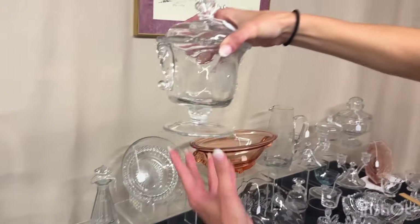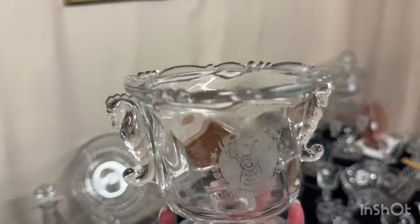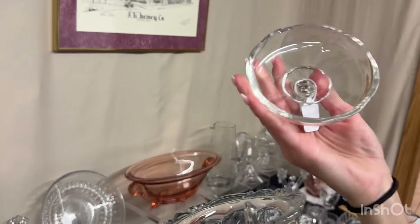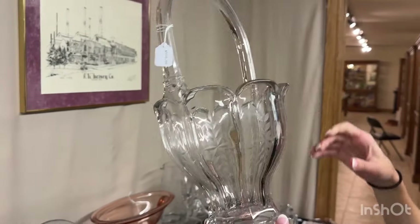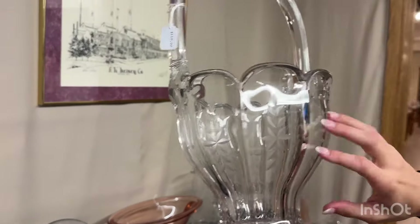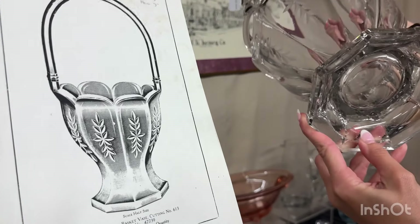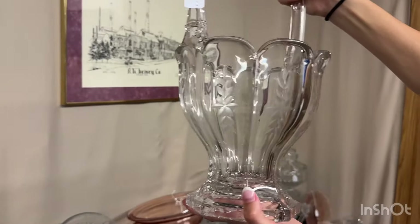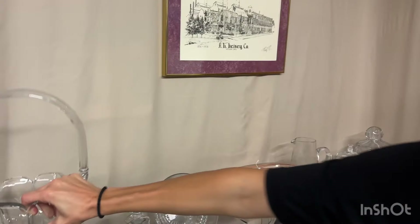Seahorse handled candy jar — it's the B-P-O-E, something about Elks Waverly footed candy. You can just turn it around — you won't have to see it — but the lid does have a chip on it, so that means it's only $10 before the discount. This is the large colonial basket with cutting number 613. The basket is $110. It has a little bit of roughness on the inside rim. Hard to find basket with that Hi-Z decoration on it.